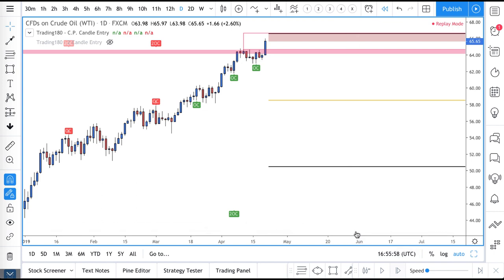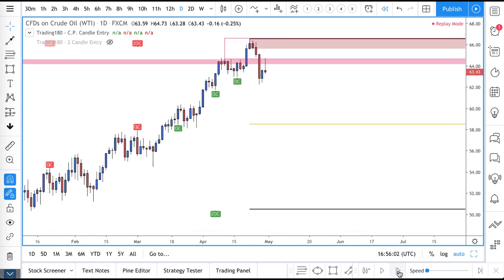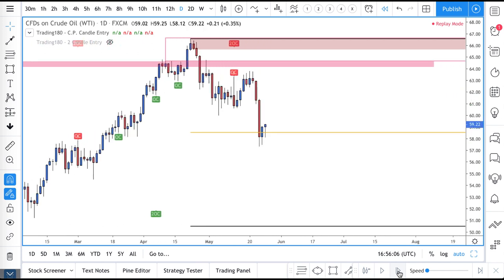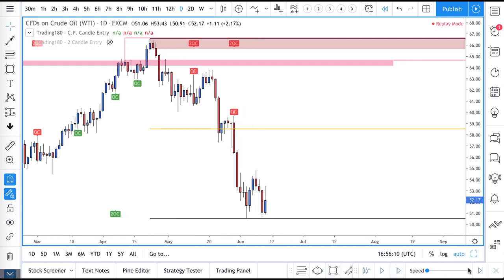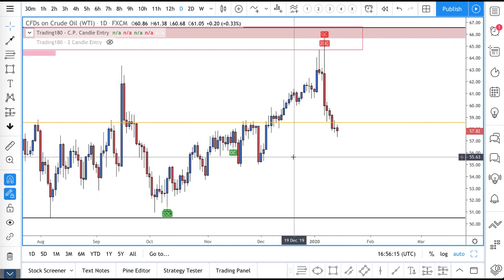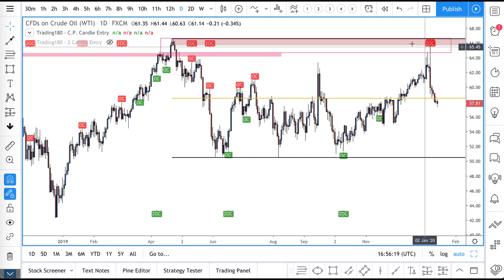It's a stop hunt, and it also draws in traders, and then all of a sudden they're caught in their positions. And then by the time we get back here, the supply and demand equation is at work right in this zone.